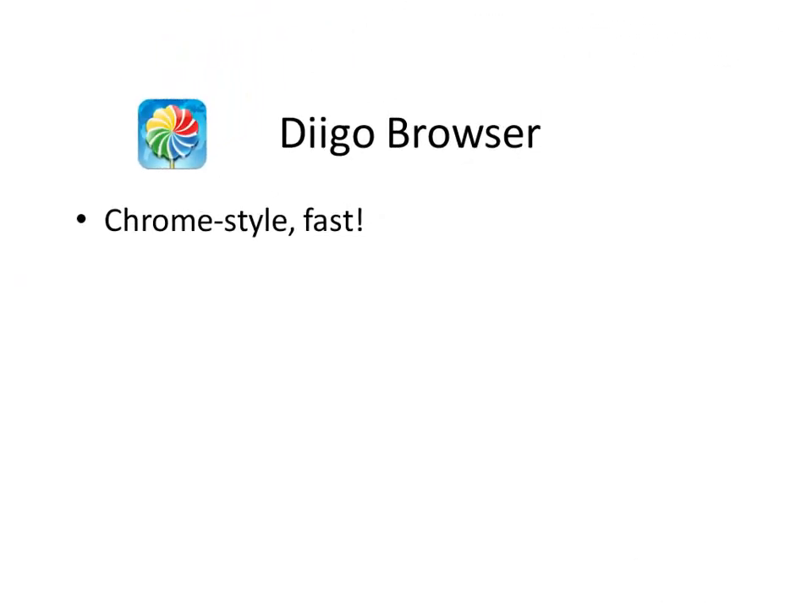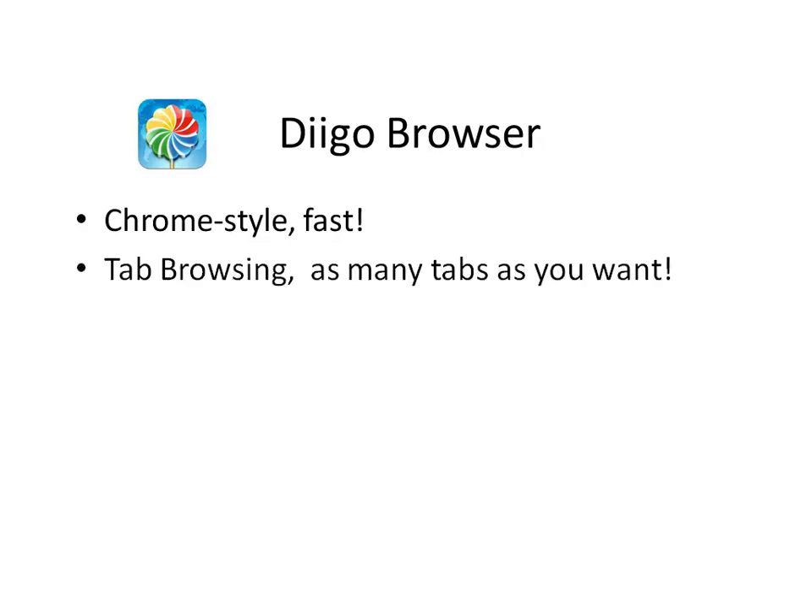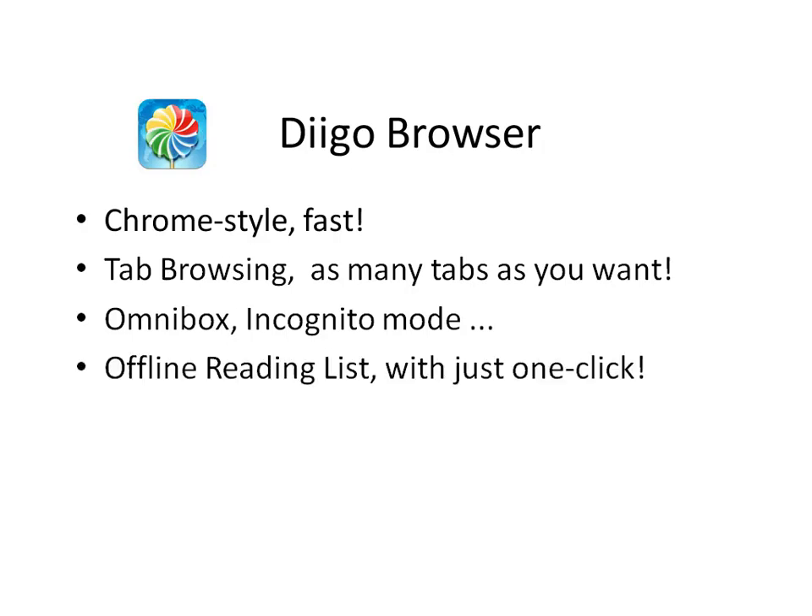Like Chrome on desktop, Deco Browser is fast. It allows tabbed browsing with unlimited tabs. It features things like Omnibox and incognito mode. You can save pages for offline reading later with just one click, and you can also share to Facebook and Twitter very easily.